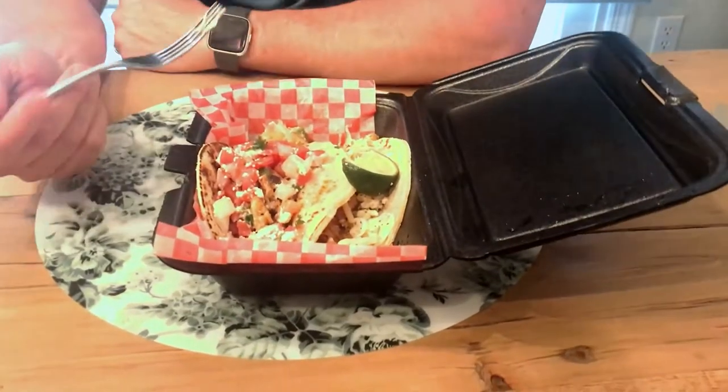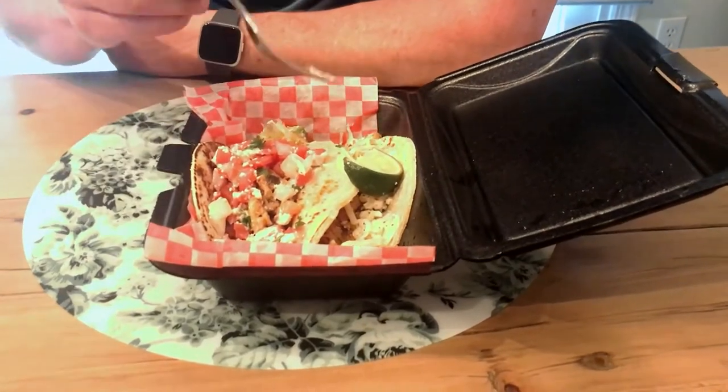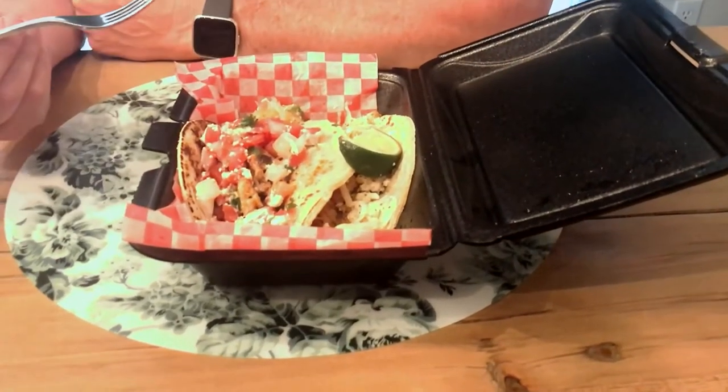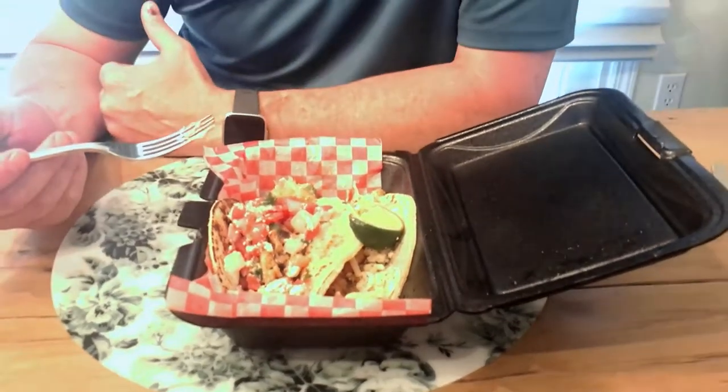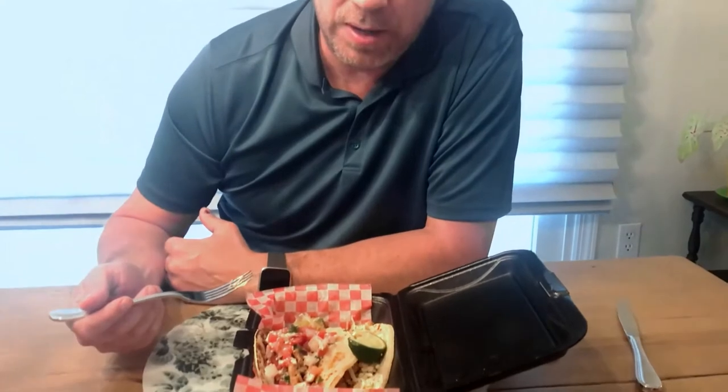Alright, so we got Bull River Tacos here and we've got chicken tacos and pork tacos. Bull River is a new taco shop here in the Pittsburgh area. Looks like they're franchising and opening up all over. Right now they've got them in Squirrel Hill, Baldwin, and Mount Lebanon. Super easy to order — you can dine in or take out.